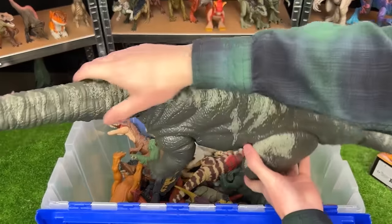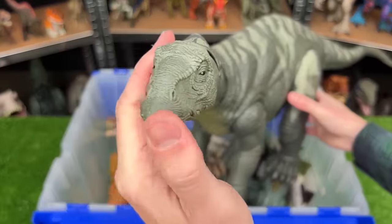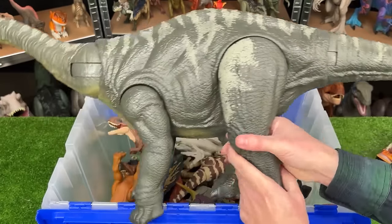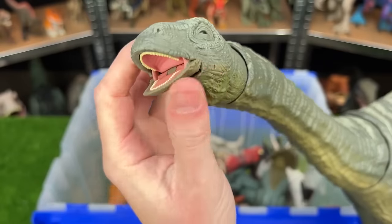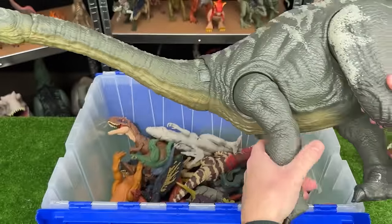Next up in the back here is another huge one, but not quite as large — this is the Apatosaurus figure. It too has a pretty long neck and a long tail. You can still move its head around and open and close its mouth. I think that's a pretty cool detail for how big this figure is.